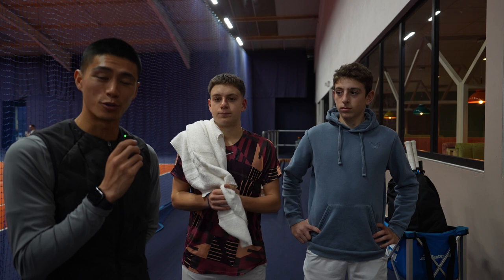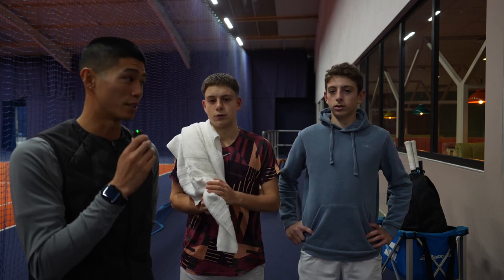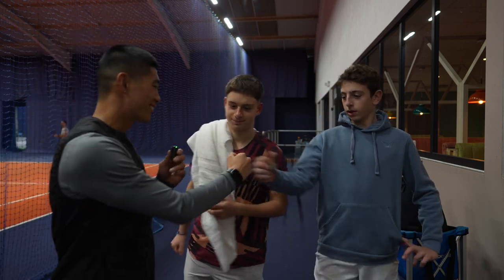Just wanted to touch on the fact that these guys are 14 and 15 years old already talking about how important the mind is and making sure you stay focused in the present moment. Appreciate that guys, well done, and I'll see you next week. Just finished the match play session with Teo and Sam — it was a great session and good to see them playing a lot of match play every week, developing and improving their game.